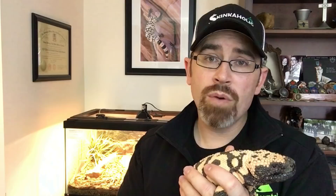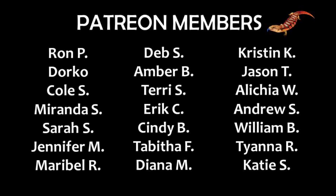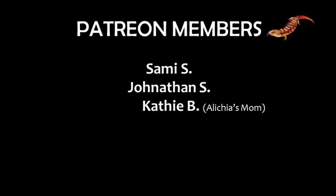Thank you guys for watching — I really appreciate you. If you like this video or other Reptile Mountain videos, go ahead and hit the like button, share, or write a comment. Check out my patrons — these are the individuals supporting Reptile Mountain TV and the cause of getting evidence-based, quality reptile information out through YouTube and Patreon. You're welcome to join; rewards range from magnets to first opportunity to purchase Blue Tongue Skinks, free t-shirts, and patron-only content. Thank you so much, and guys, remember: opinion is not fact.